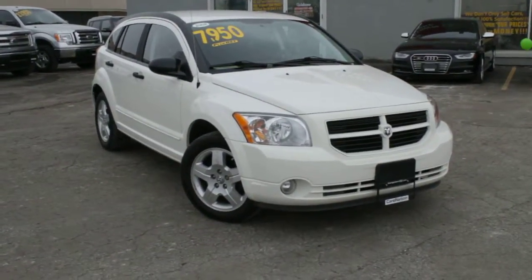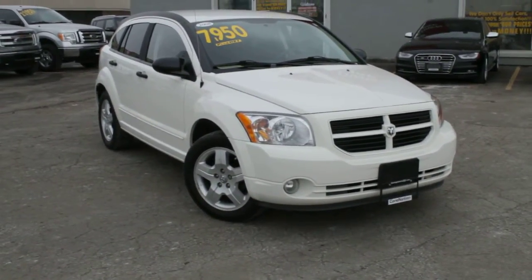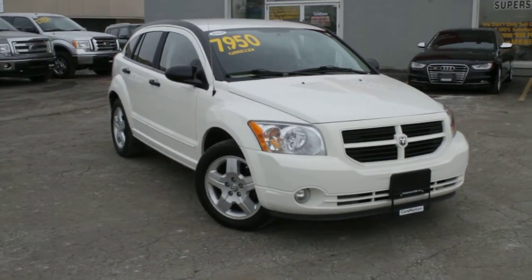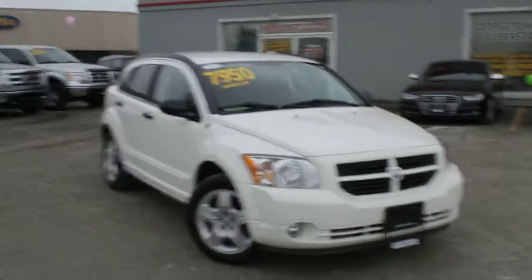Hey Liz, it's Cameron here at Georgetown Kia Superstore. I just wanted to shoot you a quick video to show you all of the amazing features that beautiful 2008 Dodge Caliber has to offer you.